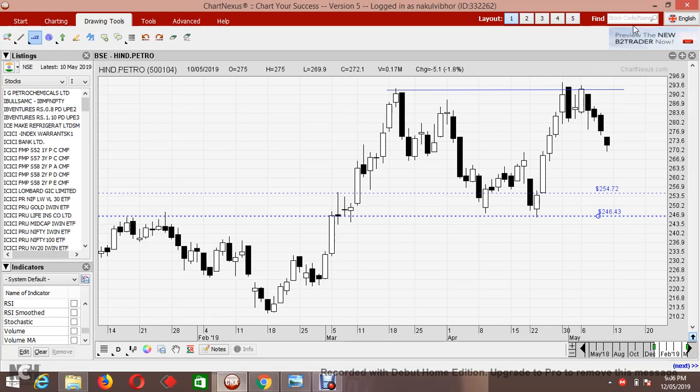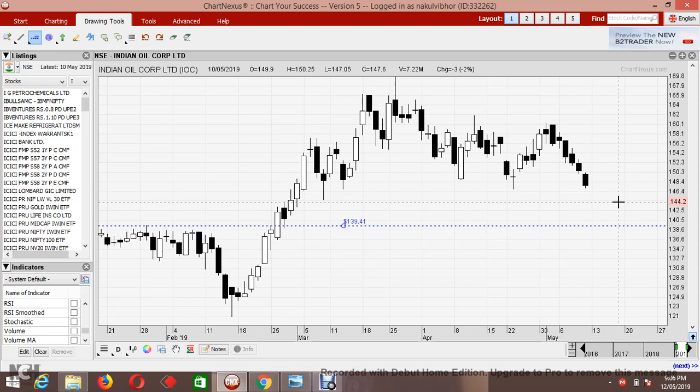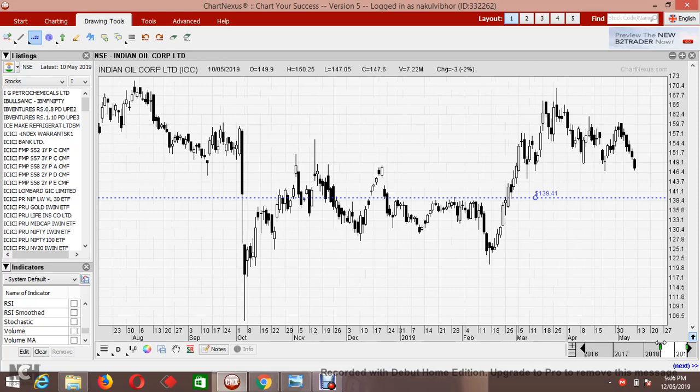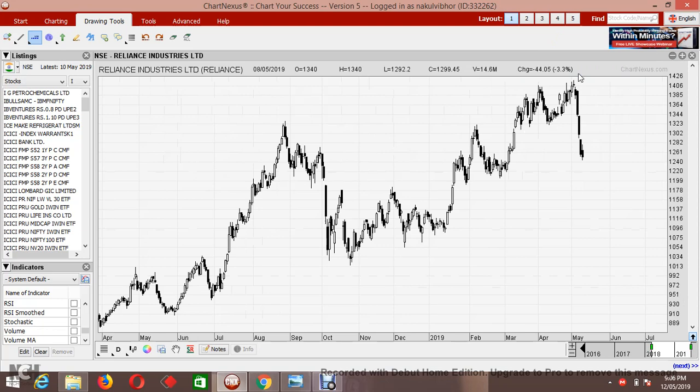Next we have IOC. Same again — every pattern has been similar. You can read it as a head and shoulders or an inverted cup and handle; in both cases I'm expecting a target of around 139. The stock is trading at 147 with a lot size of 3,500. If it breaks down further — which is less expected — then the target is 128.